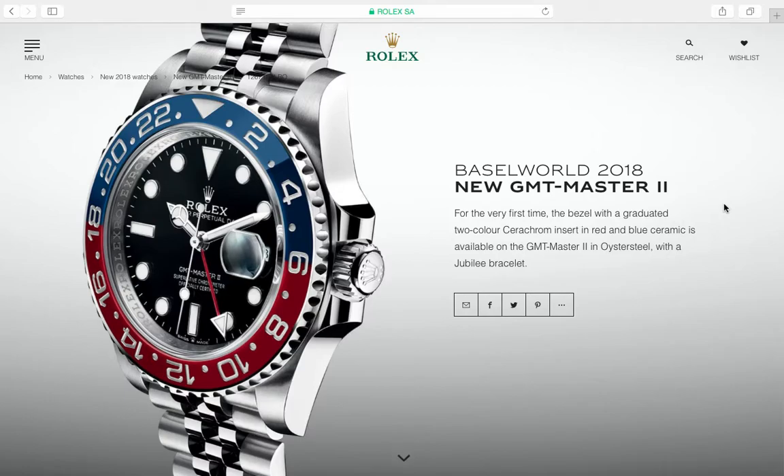If you bought the white gold Pepsi bezel GMT Master II and now you see this steel version, you'd probably be a little pissed. I'd love to see an owner of the white gold GMT Master II give their honest thoughts on this new steel version. The white gold with the oyster bracelet and GMT bezel is a classy, beautiful watch, but we were all under the impression Rolex would reserve the Pepsi bezel only for white gold — and here it is in steel with a jubilee bracelet.